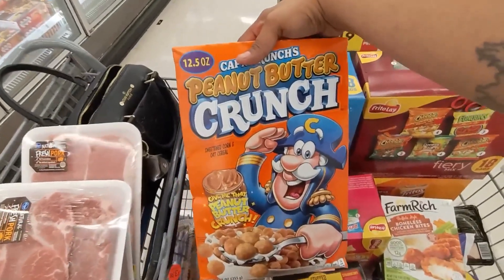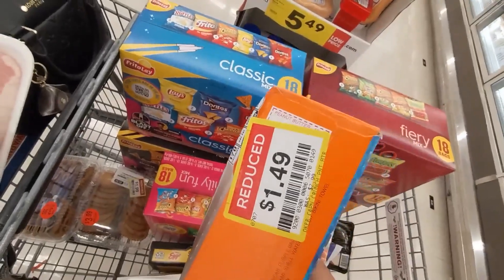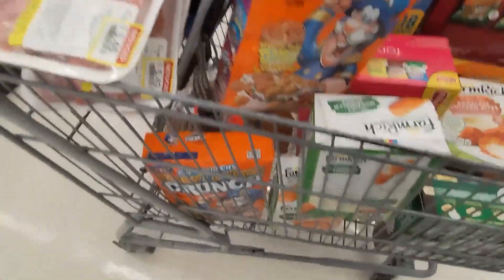I found these cereals — Peanut Butter Crunch — and they are $1.49 y'all, was $2.99. So these were the last two, you can see right there.